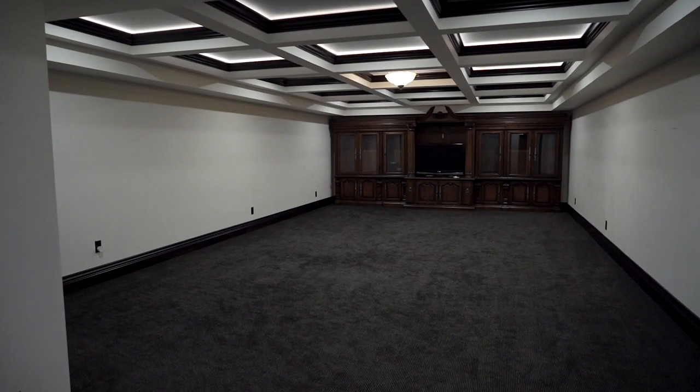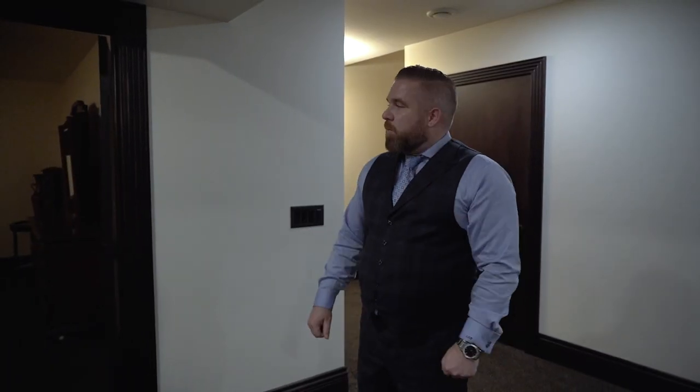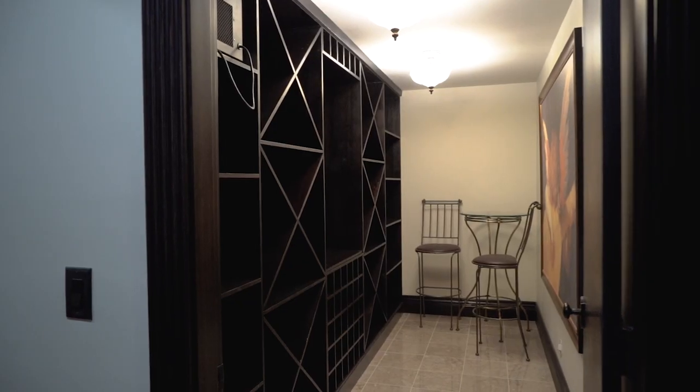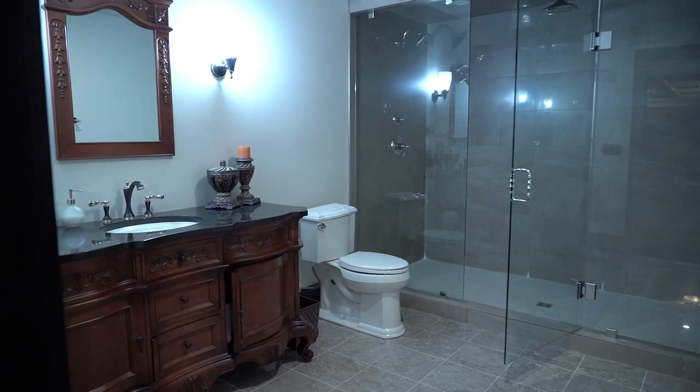Now we're on the lower floor, the basement. The basement is completely finished and has those great ornate features that flow throughout. We have coffered ceilings here that are backlit, a bedroom to the right, and another one to the left. There's also a temperature-controlled wine cellar, another bathroom down here, plenty of storage, and a bonus space that could be great for a theatre room.